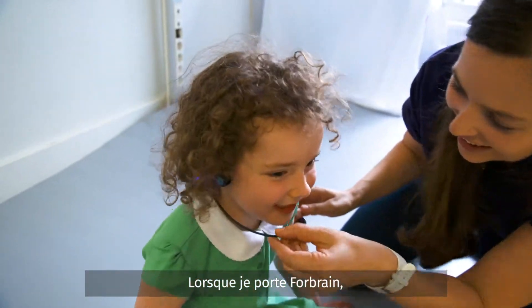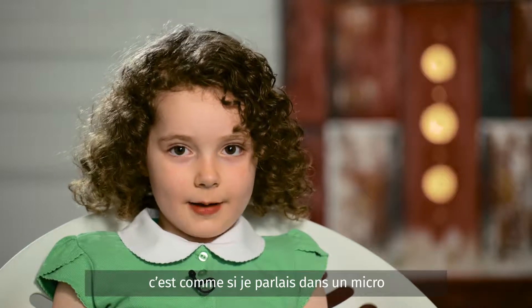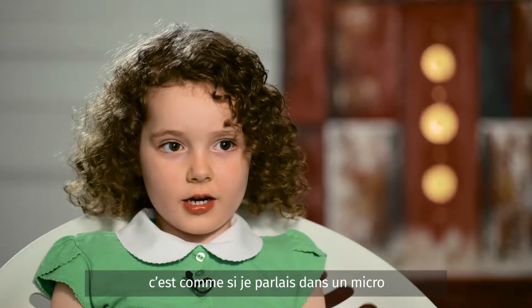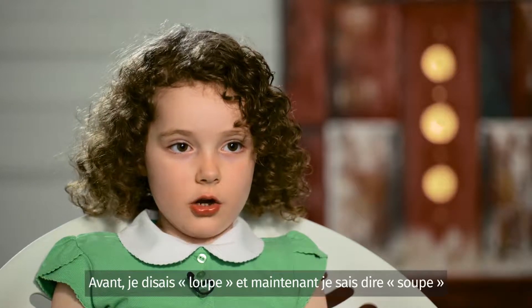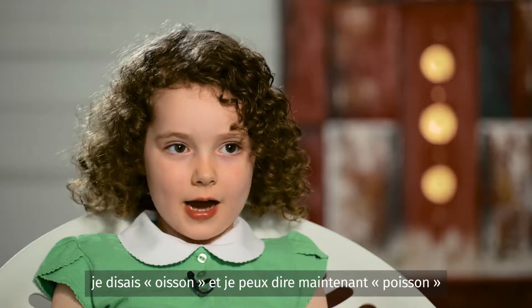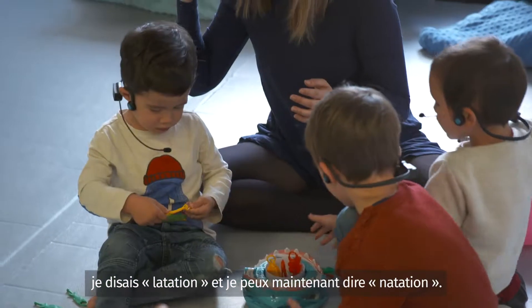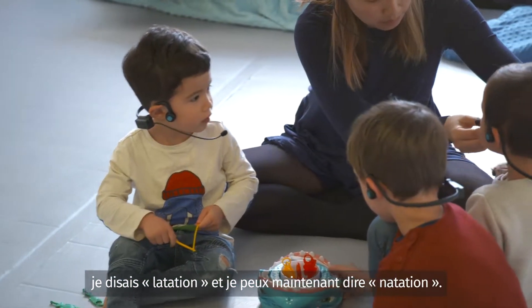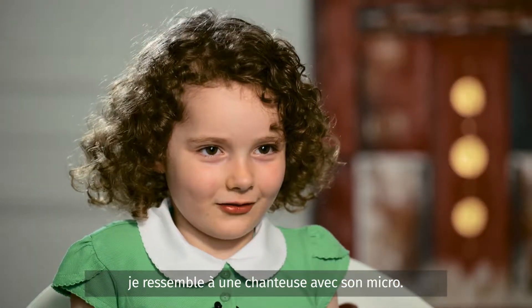When I wear the 4Brain, I can hear my own voice. It's like I'm talking into a microphone to see if I'm saying words properly. I used to say 'loop,' but now I can say 'soup.' I used to say 'wit,' but now I can say 'fish.' I used to say 'women,' but now I can say 'swimming.' It's fun to wear the 4Brain — I look like a singer singing into a microphone.